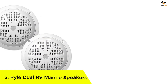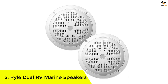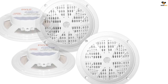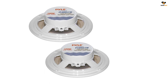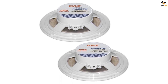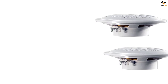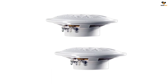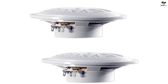Number 5: Pyle Dual RV Marine Speakers. There are many popular options when it comes to RV speakers, and Pyle is a brand that offers budget-friendly but powerful ones. The Pyle Dual Marine Speakers is our pick, as Pyle is a well-known brand for speakers in general and their RV speakers are fairly popular in the community. They offer a power output capacity of 100 watts with 5.25 inch standard drivers and are completely waterproof, able to withstand harsh weather conditions.